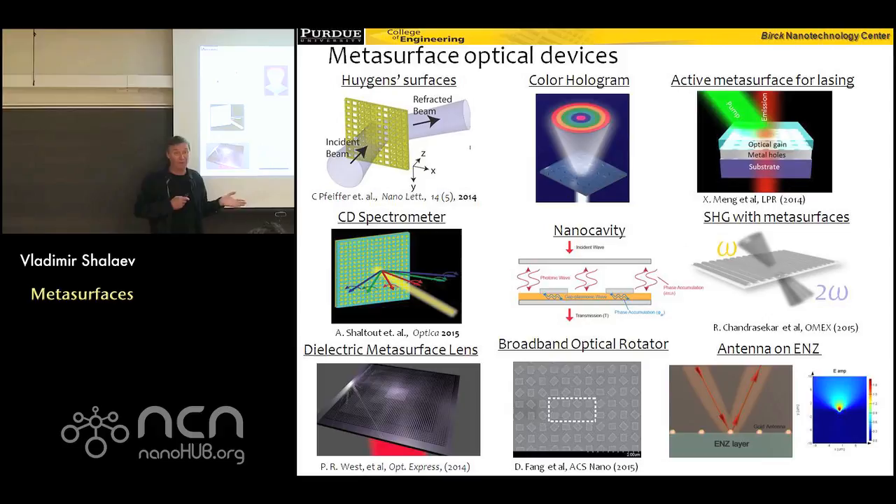All these experiments shown here were done in our group, but as I said many other groups demonstrated other beautiful devices. I'm showing all this for you to appreciate the power of these metasurfaces, because really you have control over phase with structures much thinner than the wavelength. And when you have this, you can have this whole family of flat optics devices.